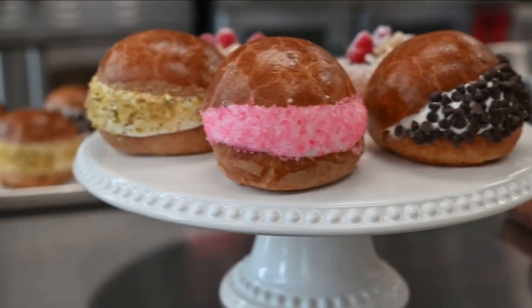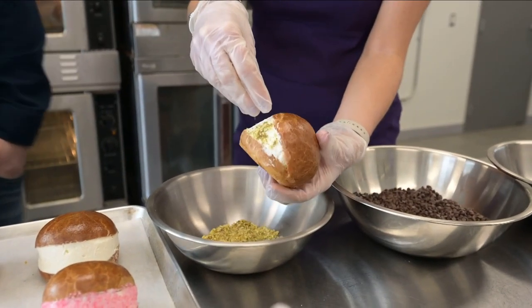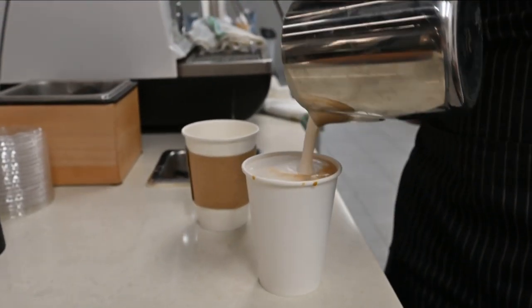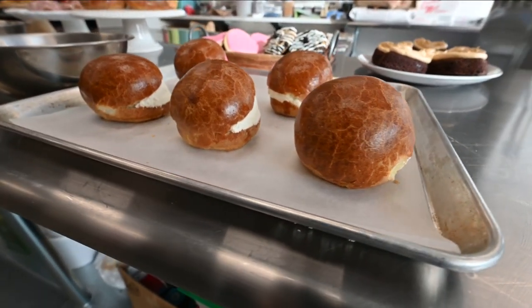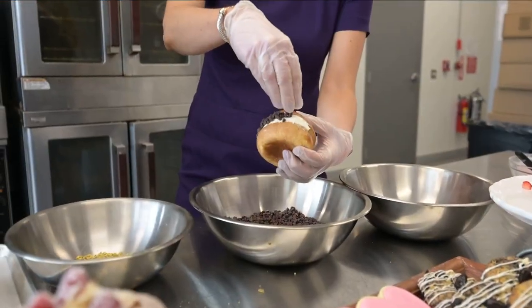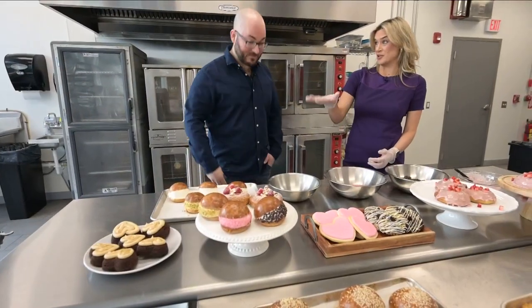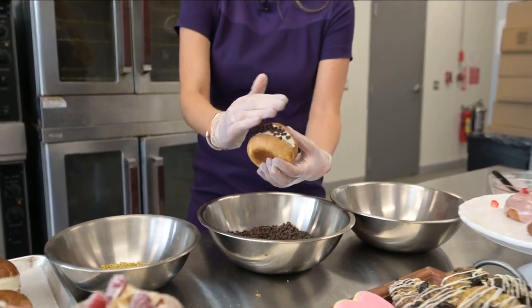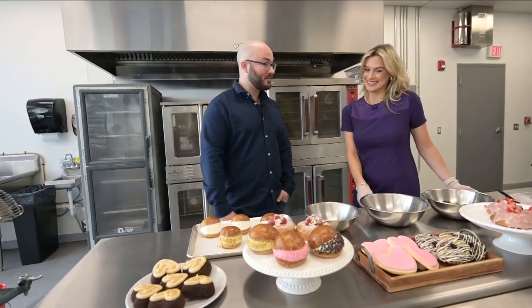The maritozzi is an Italian — or Roman — treat. A lot of times it's eaten for breakfast alongside an espresso in Rome. It's our brioche dough, the same dough that we use for the buns, and then it's filled with a sweetened cream, and then we garnish it with pistachios, chocolate chips, or sprinkles. That's a new menu item you're just introducing — that's right. We're just introducing it; it's a lot of fun. It's great for breakfast time, and it's really light and airy, and quite delicious.